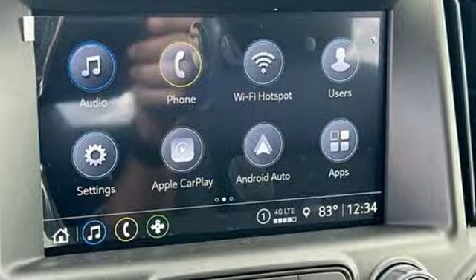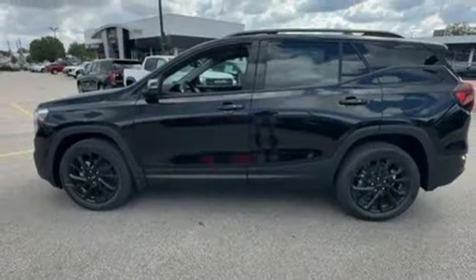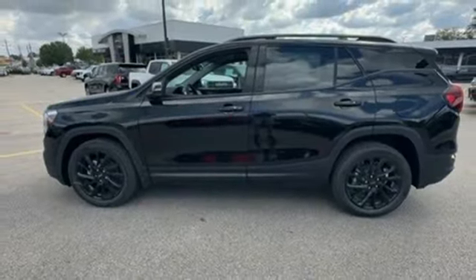Wi-Fi hotspot. AM-FM satellite radio. Hands-free liftgate. Memory exterior door mirror settings. And automatic transmission.